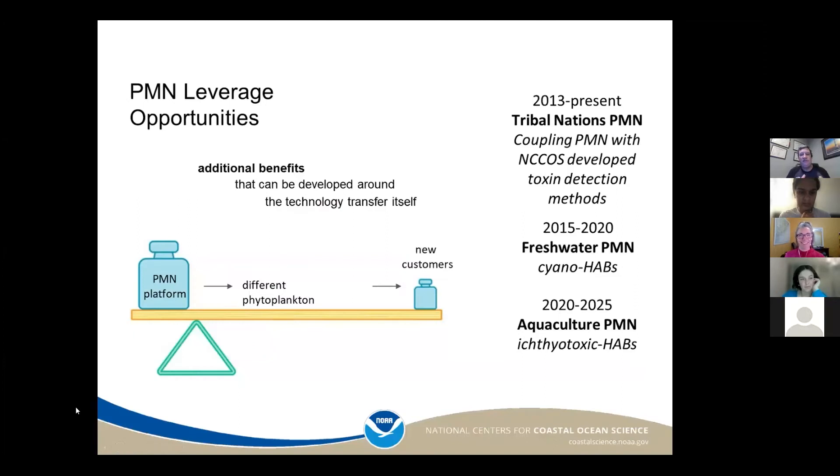We use this platform of citizen science and can change the organisms they're looking for. We started out as a marine program with three sites in Charleston and it's grown from there. In 2015, we partnered with the EPA to convert our program from marine to freshwater. Since 2013, we've been partnering with tribes in Alaska to help them identify problems with their shellfish they subsistence harvest. Last year we started an aquaculture phytoplankton monitoring network to look at ichthyotoxic harmful algal blooms — the ones that don't produce a toxin but will harm shellfish.